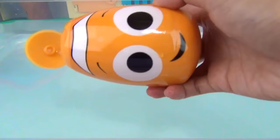All right, so now we have our perfect temperature water, but it needs some bubbles. No worries, because Nemo is here to the rescue. He is going to give us some bubbles.